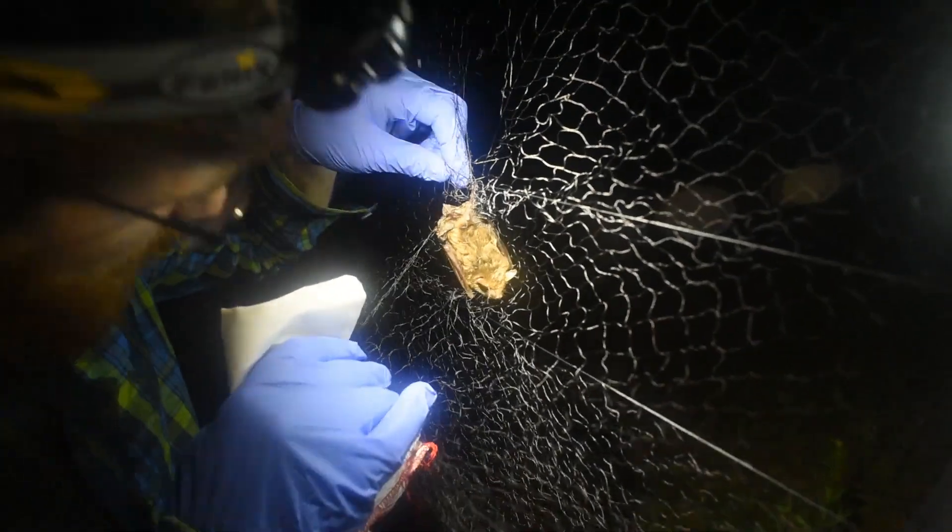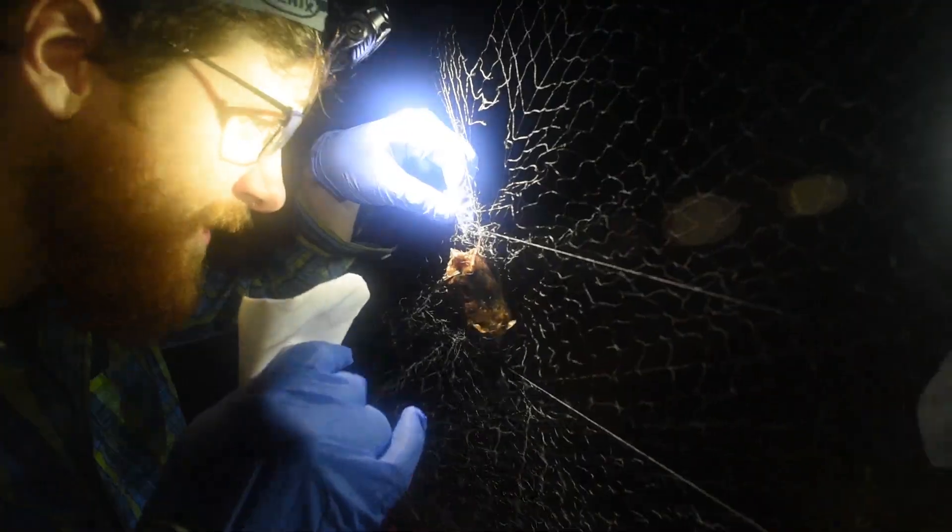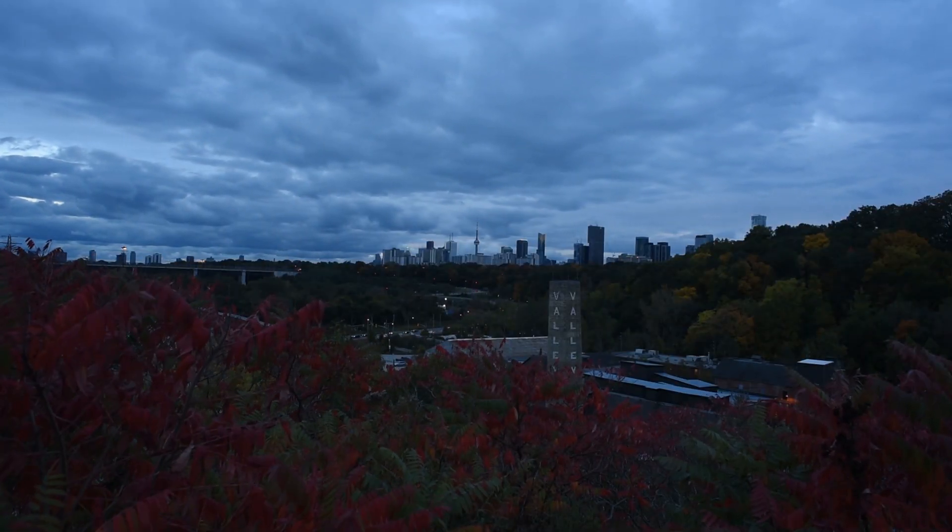They trap some bats and put some radio tags to track them in order to determine where there are hibernation roosts. By doing that, we are also collecting our own data and they're providing some analysis on that data for us.